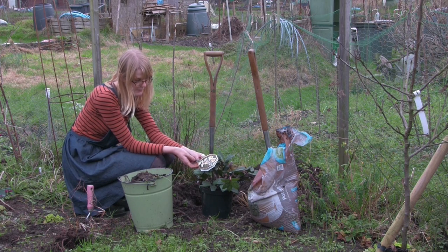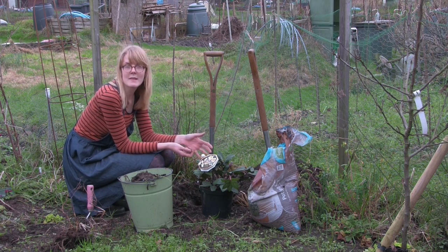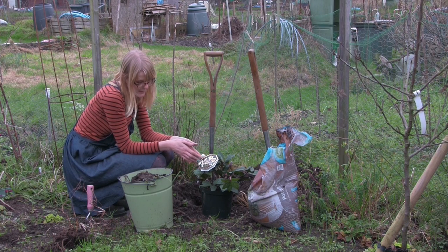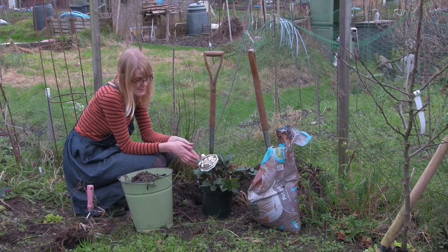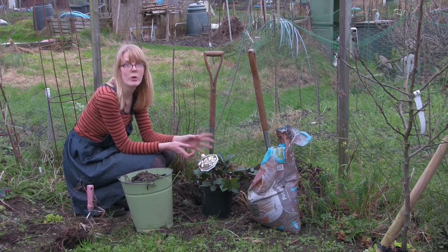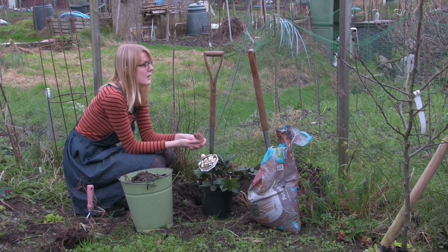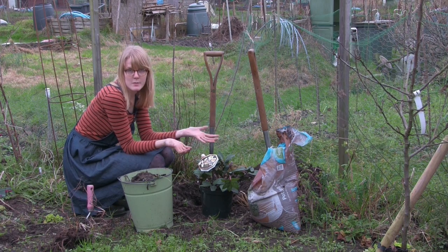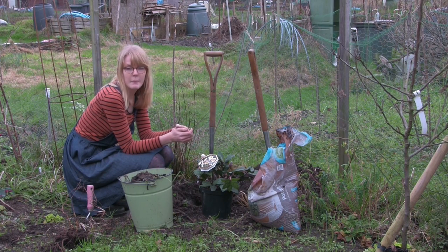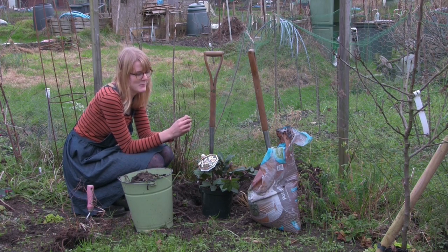You can actually propagate hellebores the same way as rhubarb — by dividing the clump. You just need to make sure each division has at least one growth point. I won't be doing that now as it's still quite small, but in the future when it grows bigger I might divide it, as I'm sure there will be room at home if not on the allotment for more hellebores.